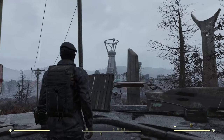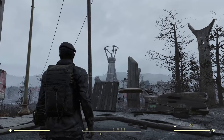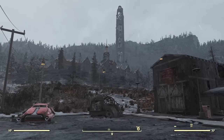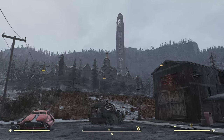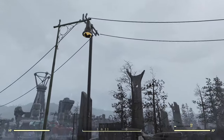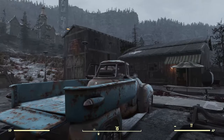Off in the distance we've got Watoga, and that city actually plays an important role in this site. Along with that, there's the Allegheny Asylum, which turned into Fort Defiance — the monorail elevator is up there — and we've got the monorail actually running past us here.